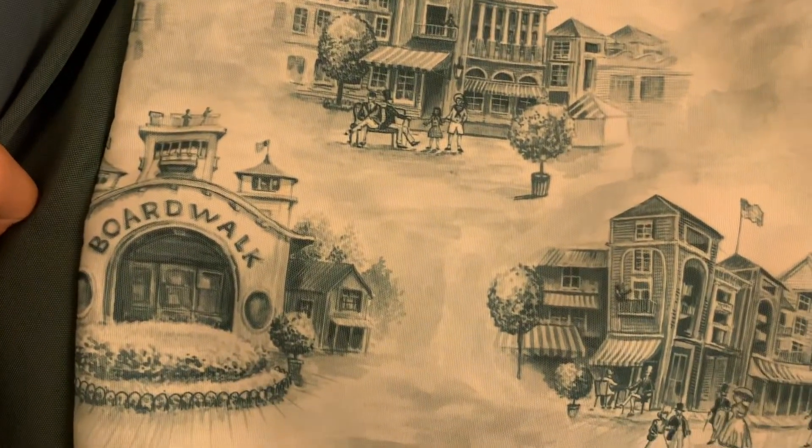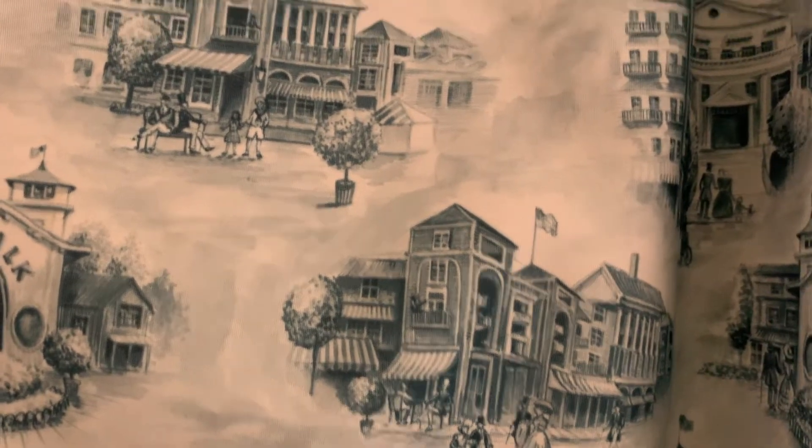Before we head out to the balcony, just a moment to show you the curtains. They do have some art on them — all boardwalk themed, with drawings of what the boardwalk would have looked like at various places during the same time period as the rest of the art in the room. Really fitting of the decor here and super cute.